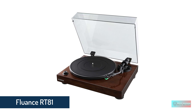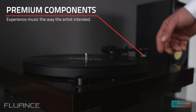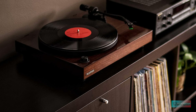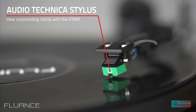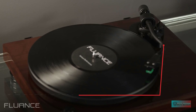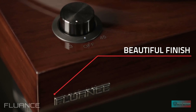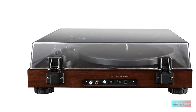Number 4: Fluance RT81 Elite High-Fidelity Vinyl Turntable Record Player. The Fluance RT81 is an excellent starter turntable. It's simple to set up and use for newbies, but you can switch out the cartridge to squeeze out more performance later on. There's a built-in phono preamp, but you can turn that off if you want to use a more powerful external preamp instead. We really enjoyed this turntable's sound, but did encounter a few issues. The RT81's advertised auto-off feature turns off the platter to prevent excessive needle wear, which is good, but you still have to return the arm to its resting place yourself and manually cue records.